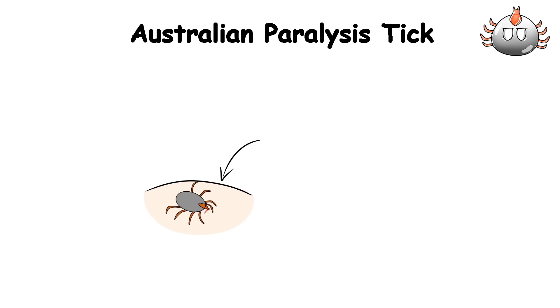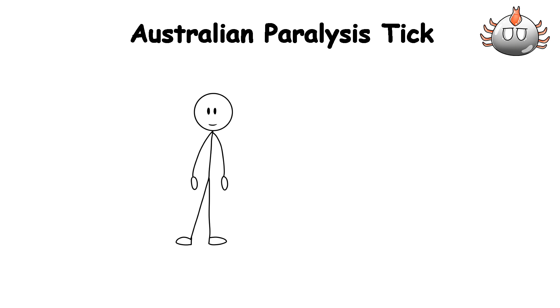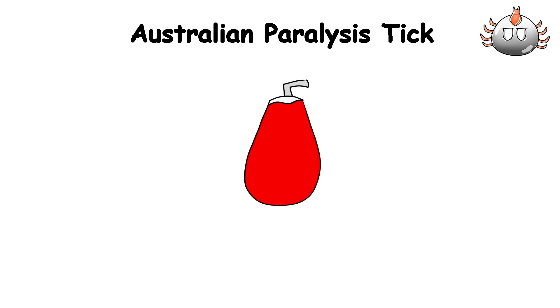The toxins from the blood-sucking parasite are now crashing your nervous system to a point where even if your body is screaming at your lungs to inhale, the muscles just don't have the strength to do it. All the while, the tick remains firmly attached, feeding itself on your blood, not caring whether you live or die.